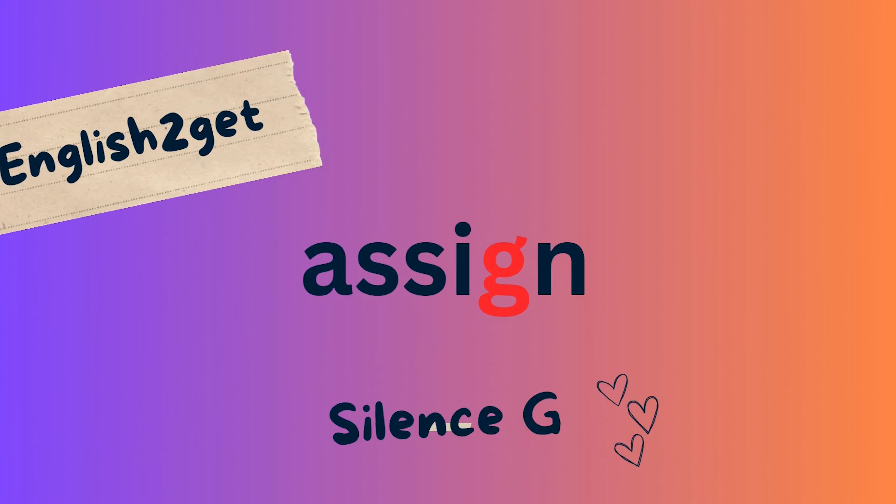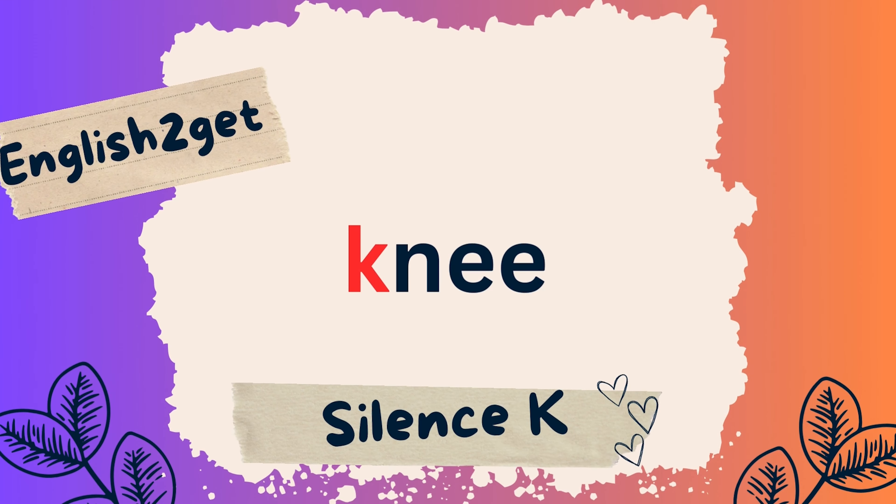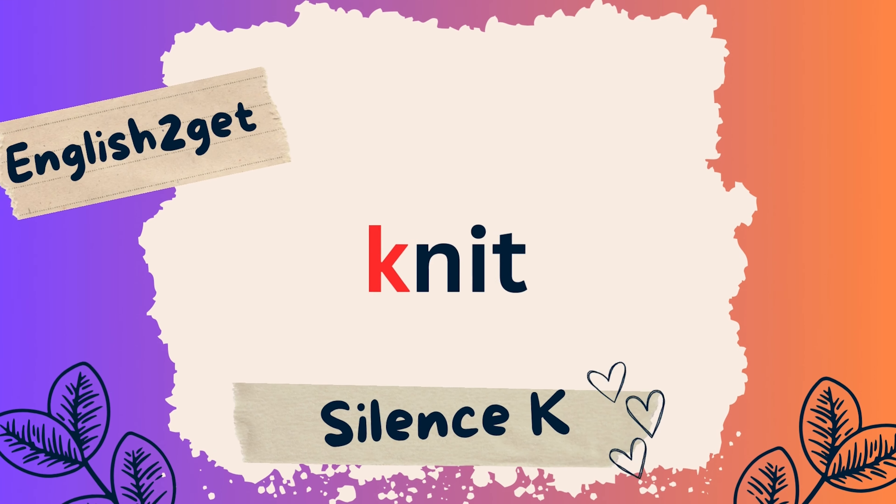Silent G continued: Assign. Silent K: Knee, Knit, Knob.